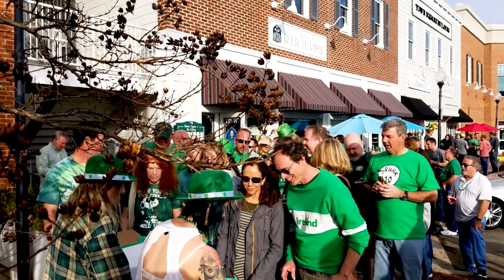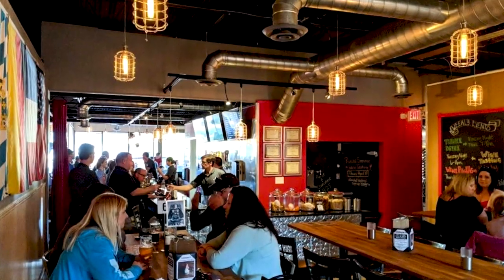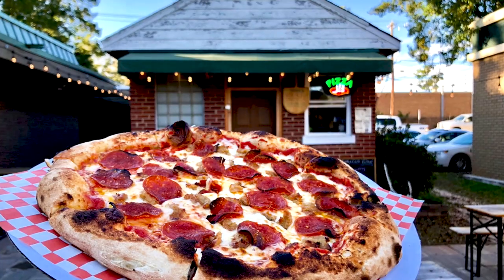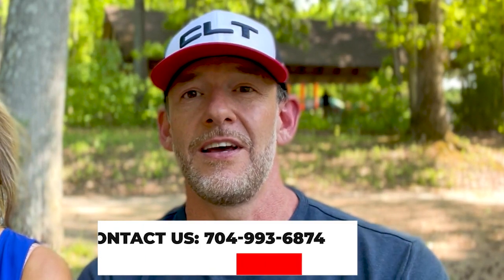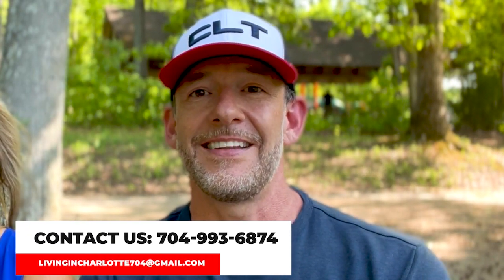We love heading over to Matthews after work — it's super family friendly. Seaboard is a great spot; they've got outdoor seating with picnic tables where people bring their kids and dogs and enjoy wine and beer. There's a pizza place right next door called The Depot that actually has some of the best pizza in all of Charlotte. It's just a small little building right next door to Seaboard that everybody needs to try at least once — it's wood-fired.